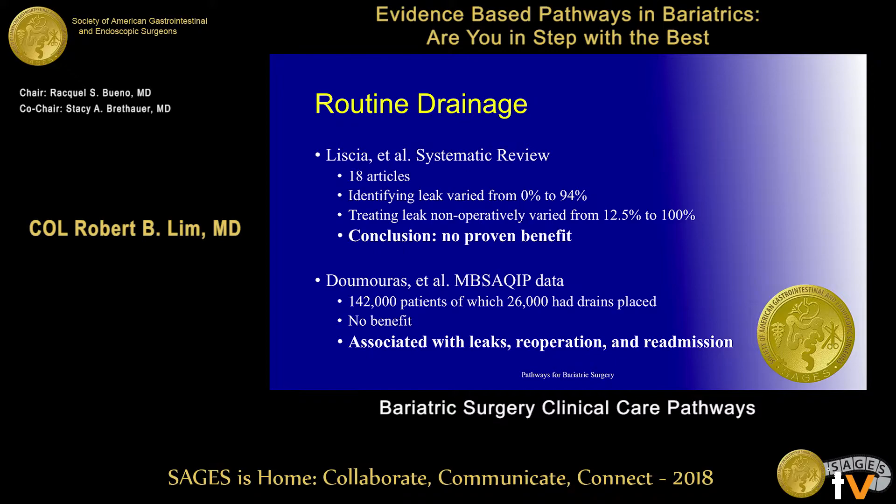Regarding routine drainage — a lot of people used to leave drains, and some still do. Again, there's no real benefit in identifying a leak because leaks occur several days after you've already removed the drain. Maybe you'd want to keep it in for a tenuous anastomosis or a very difficult case. The MBSAQIP data associate drains with leaks, re-operation, and readmission, but I think that's misleading — surgeons leave drains in because they were already worried about those patients, not because the drain is causing those outcomes.